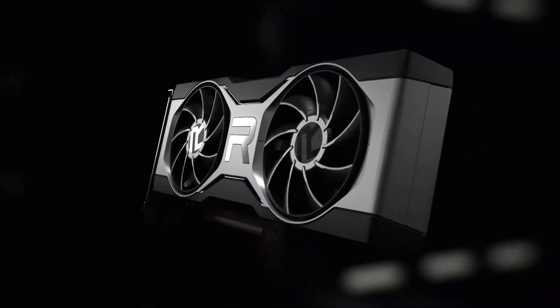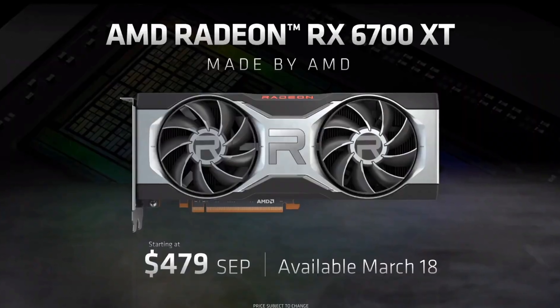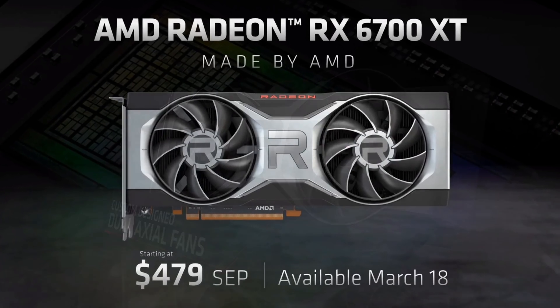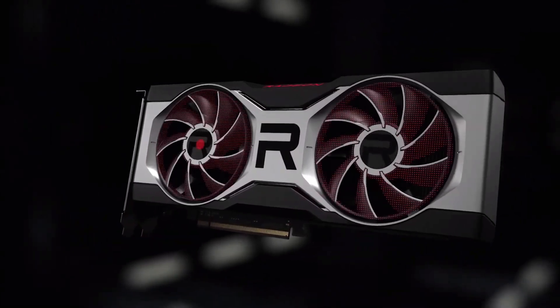Obviously, the Radeon RX 6700 XT was officially unveiled a couple of hours ago. It's priced at $479 US, or I'm guesstimating $650 to $700 Canadian, and it's currently the baby of AMD's RX 6000 lineup. All we got during the presentation were AMD-branded charts, which we'll look at in a moment, but the reviews will be going live on March 17th, one day before the card becomes available for purchase.